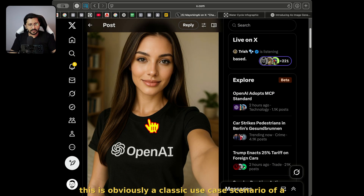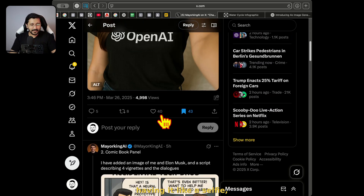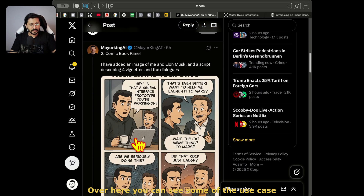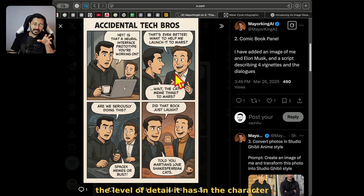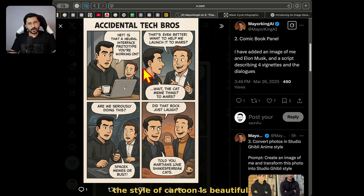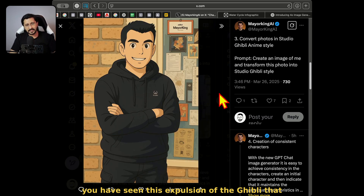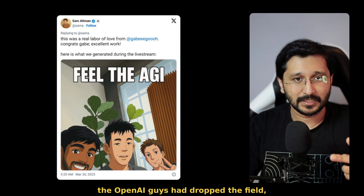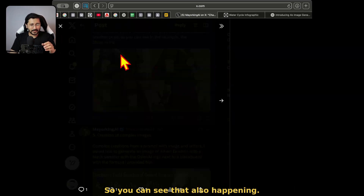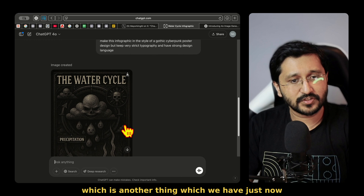Another example you can see here — a classic use case scenario of a model having a clean logo of OpenAI, like a selfie. Some use case scenarios by this handle — you can see the level of detail it has in the character references. We know exactly who we are talking about: Lord Musk and Sam Altman. The style of cartoon is beautiful, the text is there, the details are there. And then obviously, if you've been in this space for a little bit, you have seen this explosion of the Ghibli style that has been taking over the internet ever since OpenAI dropped the field AGI. They have mentioned the consistency with the character, which is another thing we have just now explored.